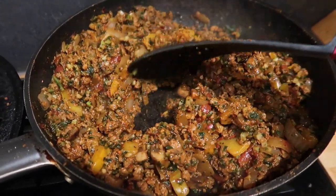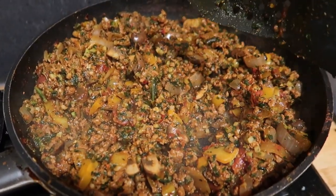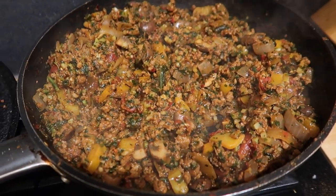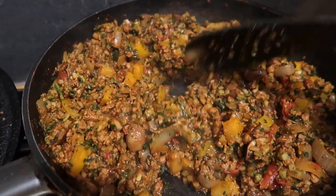We put two frozen bags of that in with mushrooms, onions, peppers, and a tin of tomatoes. The spices are cumin, chili, salt and pepper, smoked paprika, Worcestershire sauce, and a cup of chicken stock.